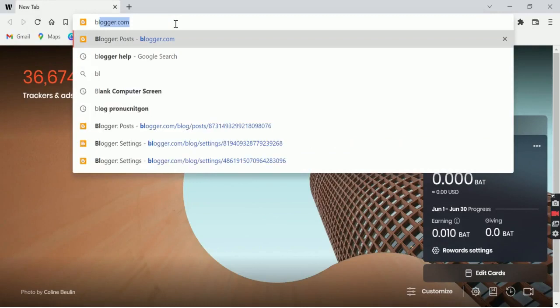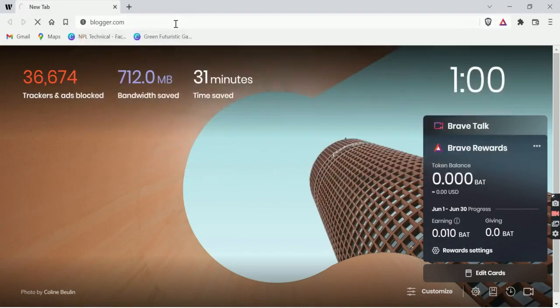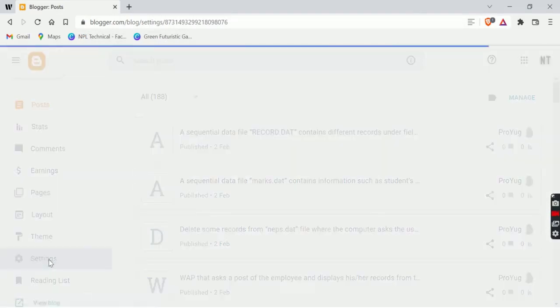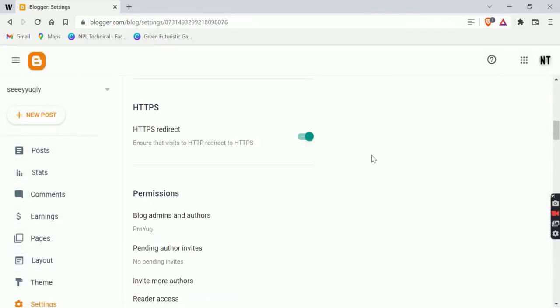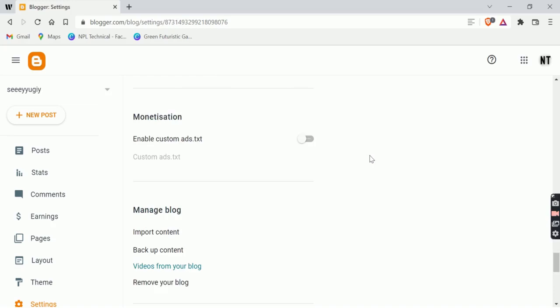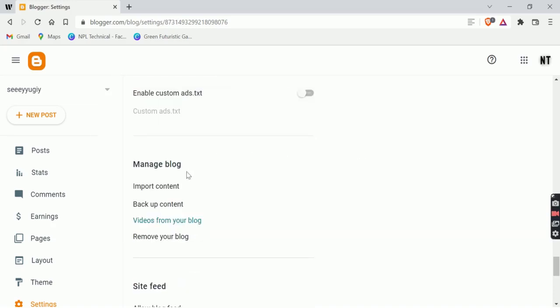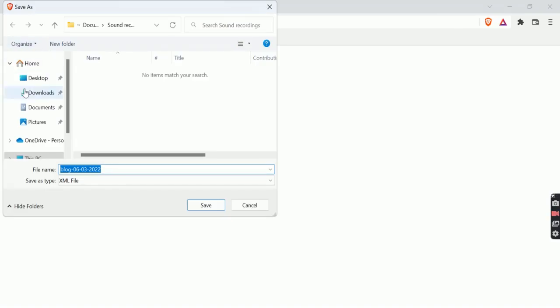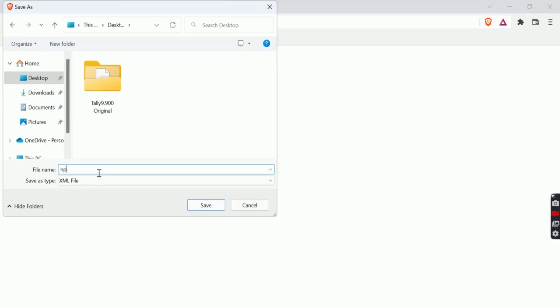Go to your browser and go to blogger.com. Head to the dashboard of your Blogger. Scroll down and tap on the Settings option. Scroll down and find the 'Manage Blog' section. Once you find it, tap on 'Backup Content' and tap on 'Download'.